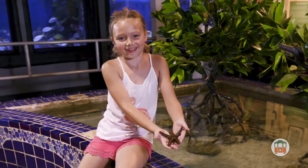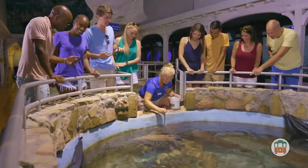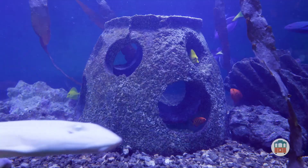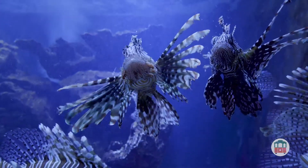The Touch Tank at the Key West Aquarium is one of the many ways to observe marine life up close. The island's first attraction also features tropical fish, sea turtles, and an array of fascinating sea creatures.